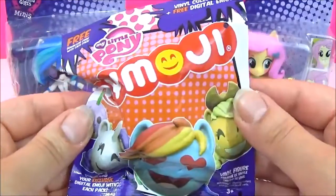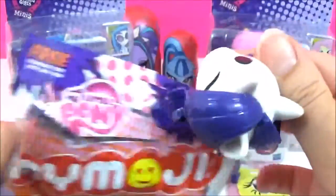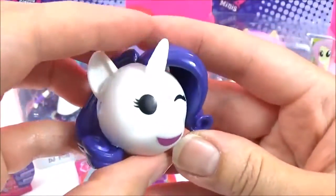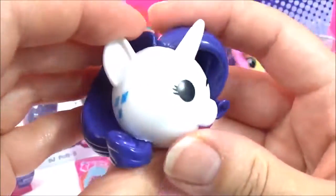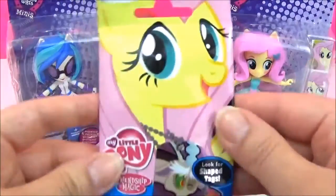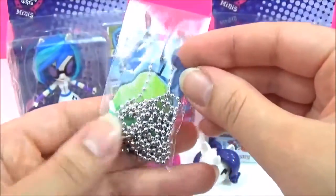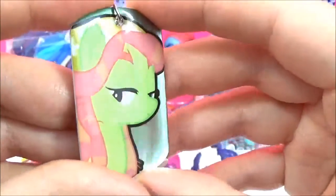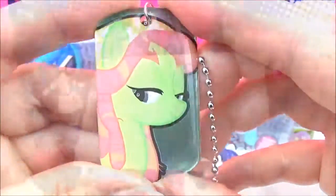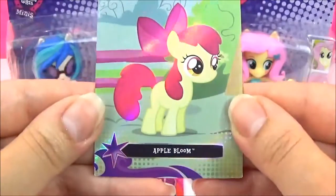I'm going to open up another MyMoji! I really hope we get Rainbow Dash! Rarity again — this is a duplicate, but still awesome! Let's open up a Series 2 dog tag. Is this Tree Hugger? Yes it is — it's Tree Hugger on the Snooze! I think I have this one. And it also comes with this Pinkie Pie sticker and this Apple Bloom trading card!